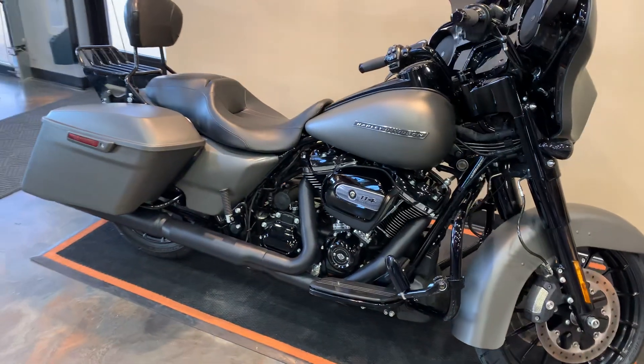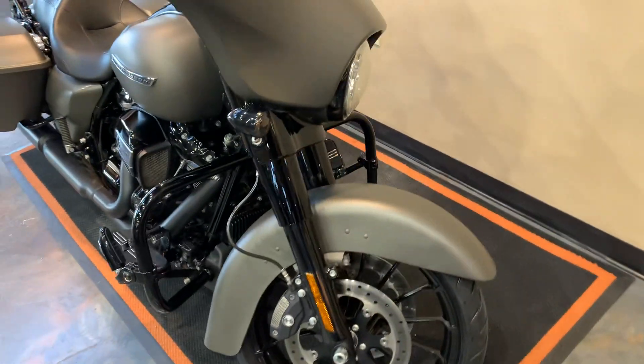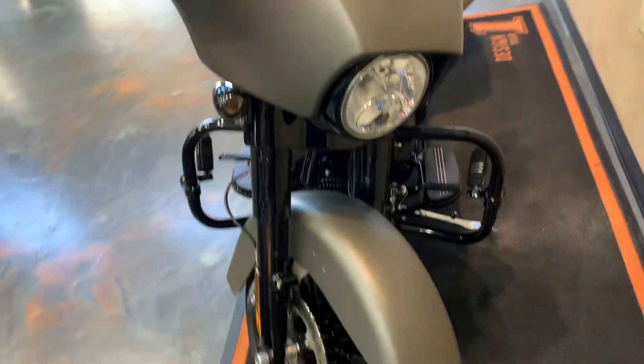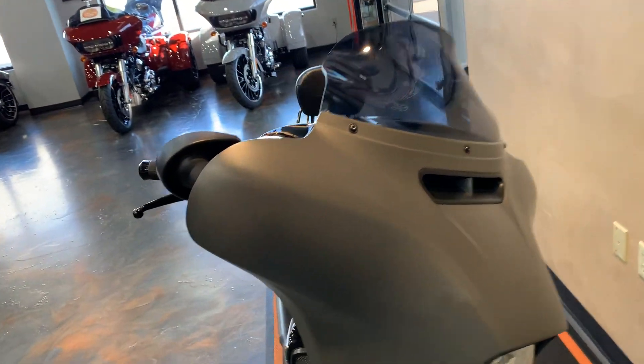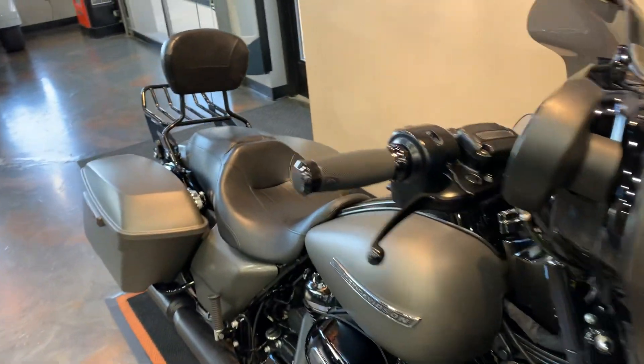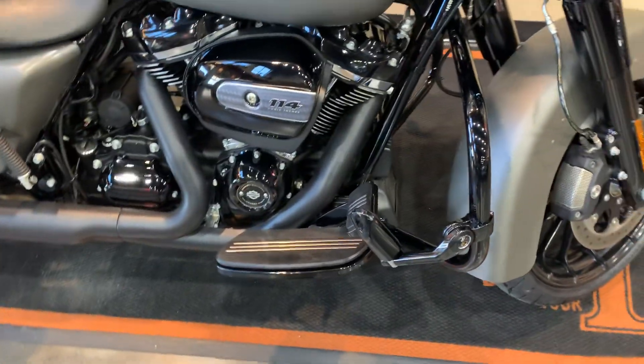Of course, the blacked out trim, as you can see. Milwaukee 8, 114. Come up front here — a Clockworks windshield, Harley-Davidson grips, and highway pegs with extensions.